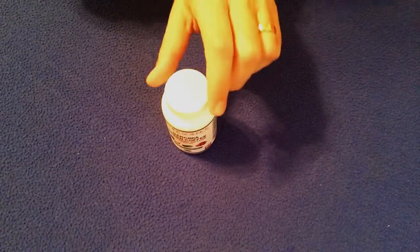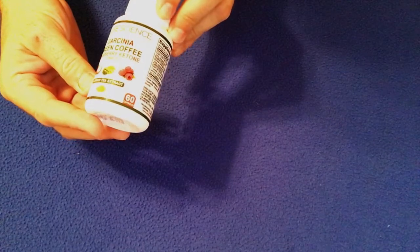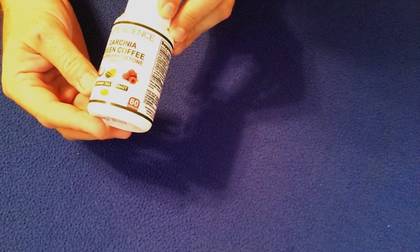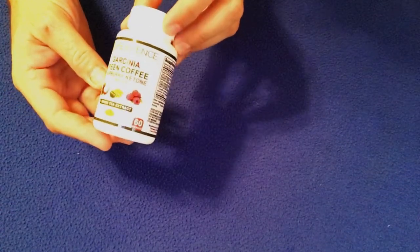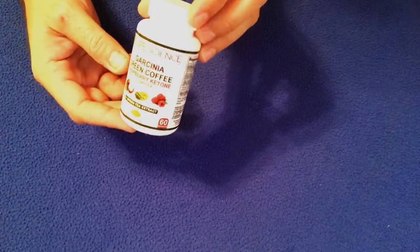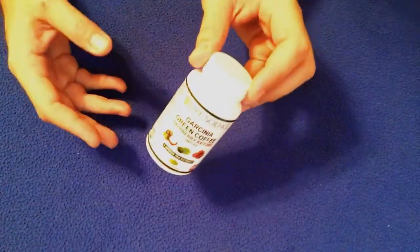Hi, today I'm reviewing a product called Life Science Nutritionals Garcinia Green Coffee Raspberry Ketone Complex. It's a supplement that I'm trying, so let me tell you a little bit about the product.